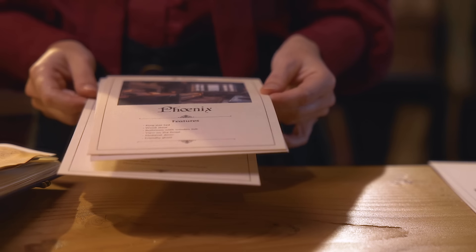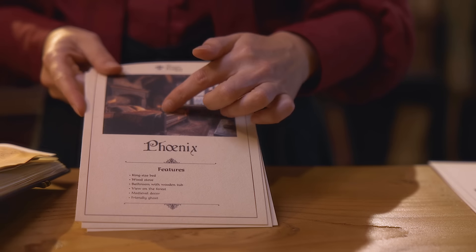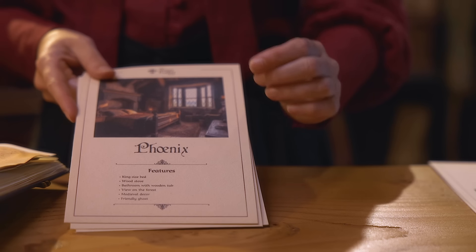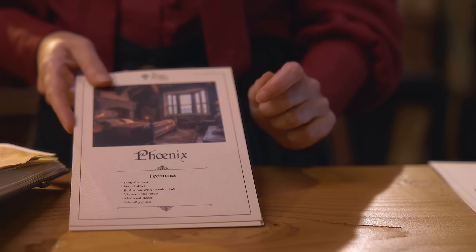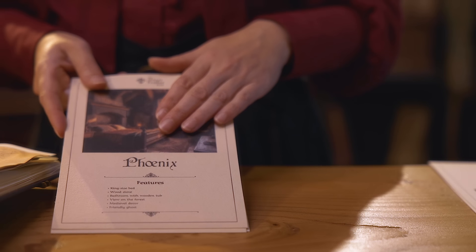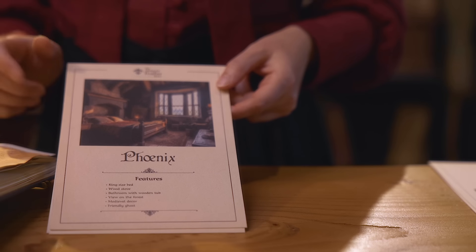The next one is the Phoenix Room. This is our medieval bedroom on the third and last floor of the hotel. It has its own wood stove and beautiful antique beams that are centuries old, which you can spend hours admiring lying on your king-size bed. It has a bathroom with a wooden tub to transport you back in time. It is about 14 square meters, and the window faces the forest to the north. This is my personal favourite, for it has a lot of character. It is visited by a friendly ghost from time to time, but don't worry — it won't disturb you unless you're in a talkative mood.